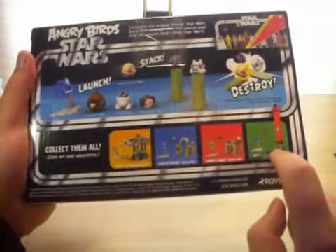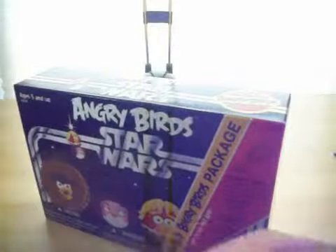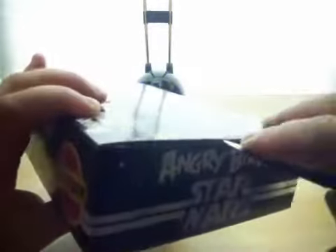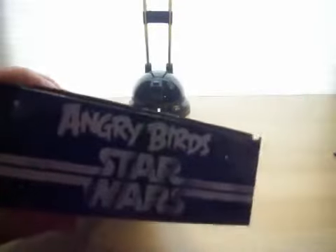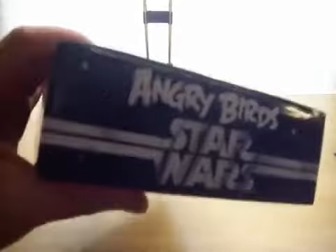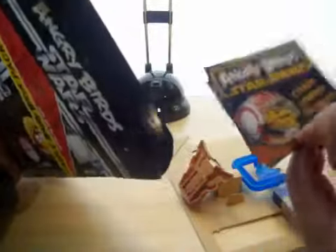I'll be unboxing and reviewing the Darth Vader set up next. Got a good look at all sides of the box — there's even a plastic flap up there that's supposed to hang on a peg, but I just saw this on top of the shelf. Now let me open it up for the unboxing and review. We've got tape on the side here. I'm going to open one side and go from there, just going to open this flap. Out slides the lightsaber launcher and the two blocks, and we've got a little pamphlet here.